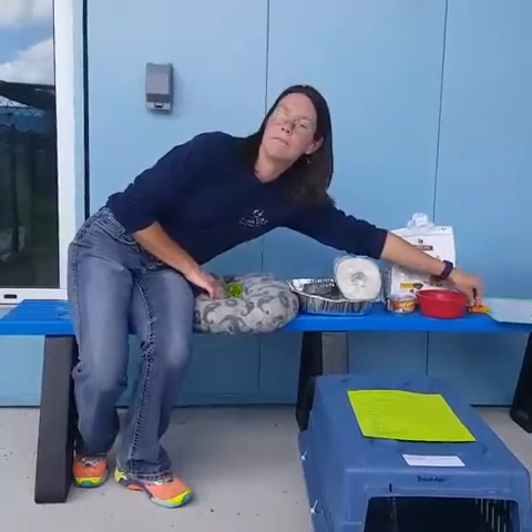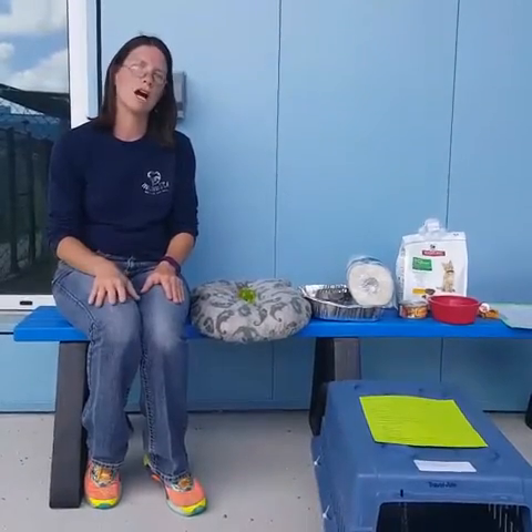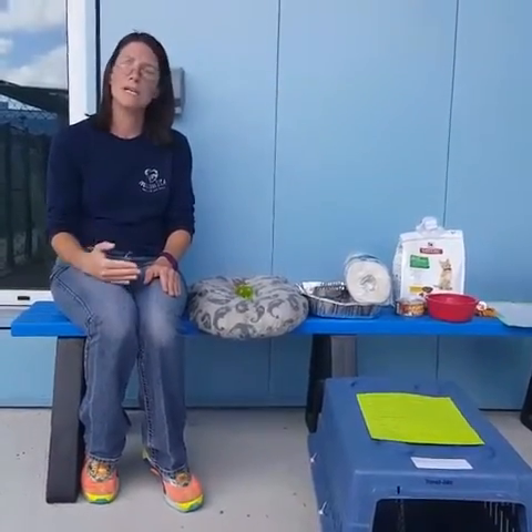If your animal is not microchipped, speak to your vet about microchipping before hurricane season. A microchip is a very simple, easy addition that can be implanted in your animal. It allows you to list your contact information, emergency contact information, addresses, phone numbers, and emails so that if your animal ends up with a shelter or veterinarian, there is a means of contacting you to reunite you with your pet.